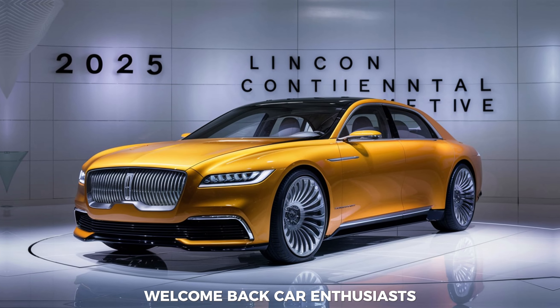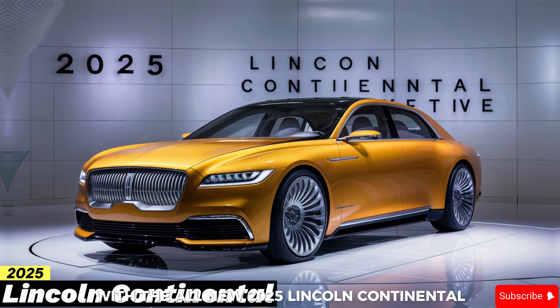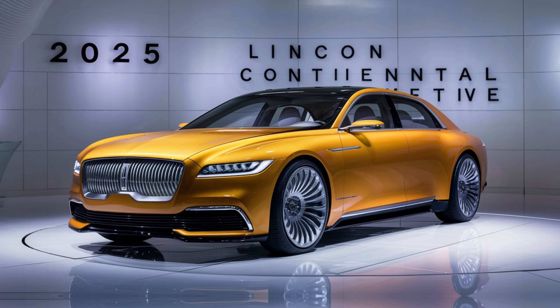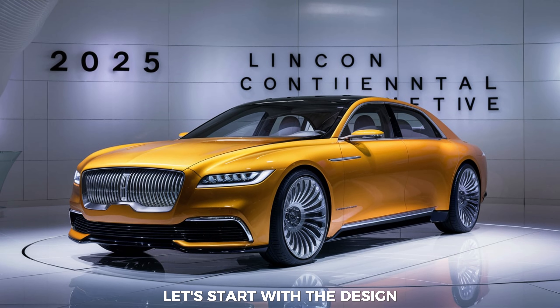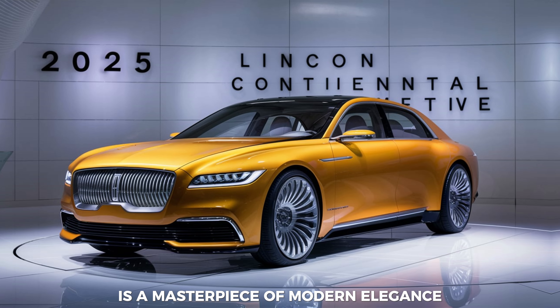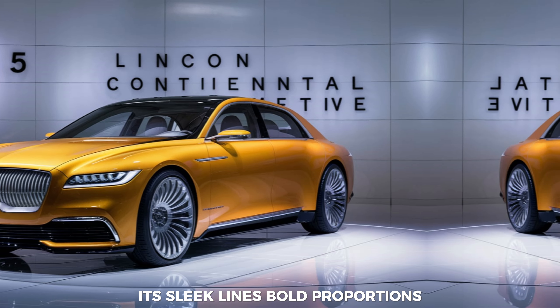Welcome back, car enthusiasts! Today we're diving deep into the world of luxury with the all-new 2025 Lincoln Continental. This isn't just a car — it's a statement. Let's start with the design. The 2025 Continental is a masterpiece of modern elegance. Its sleek lines, bold proportions, and signature Lincoln grille command attention.